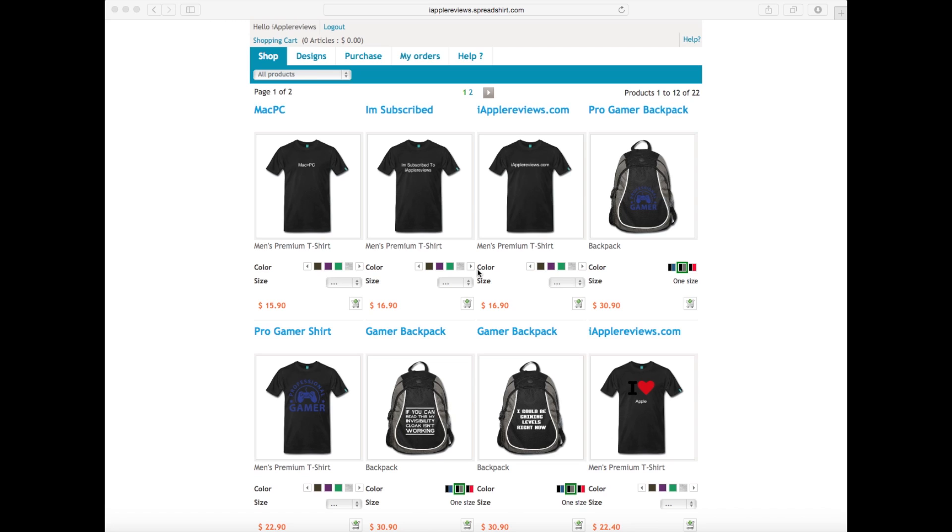Not all of them are related to IRProviews or IRProviews.com or my YouTube channel. I also have some designs that have nothing to do with that — they're just geeky and gamer stuff. So even if you don't want to wear a shirt that says IRProviews.com, you can still check it out and there's probably something you'll like.